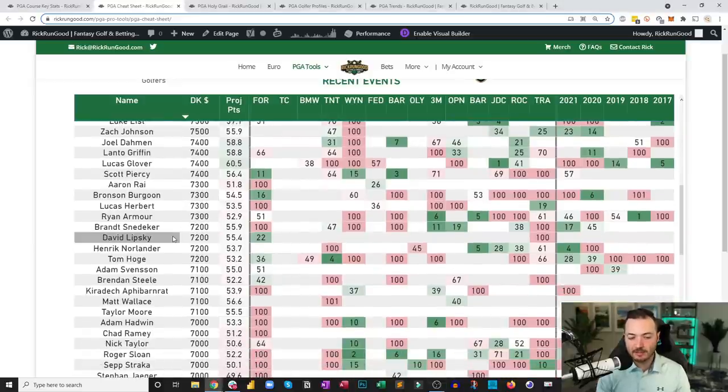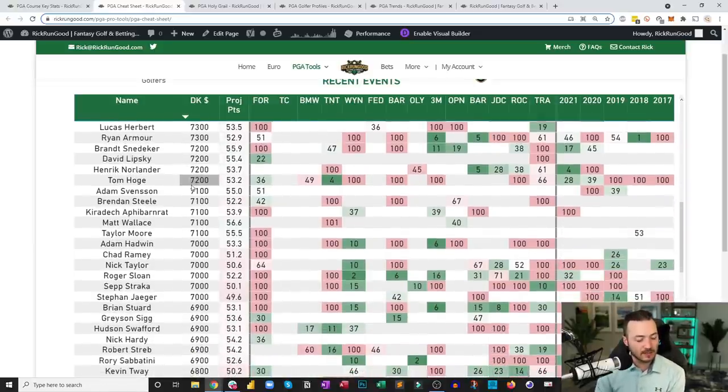David Lipsky at $7,000 — at the Fortinet he shot a round of the day, a 64 on Friday, finishing 22nd. Now about 20 events into his PGA Tour career with full status for the first time. Having that many events under his belt means the comfort curve is going to be much shorter — he knows the routines, the locker rooms. I like the next three to five weeks for David Lipsky, and I think that matters.